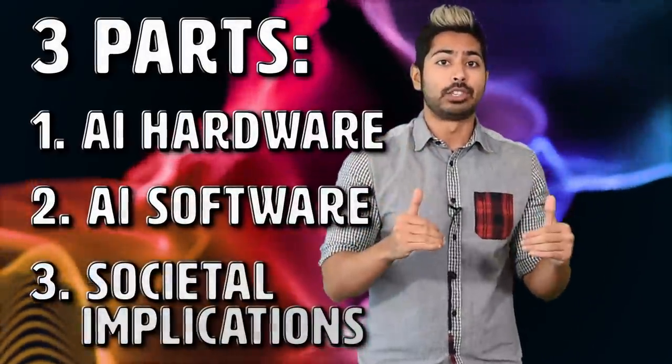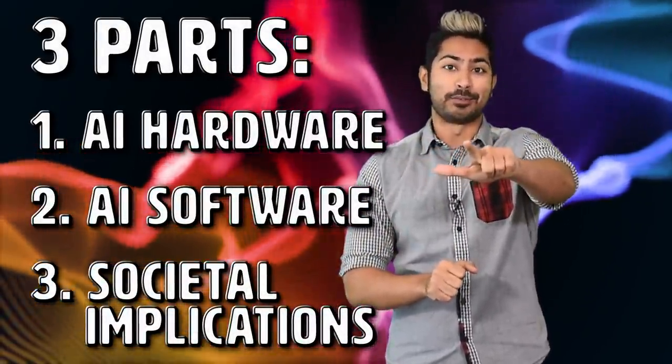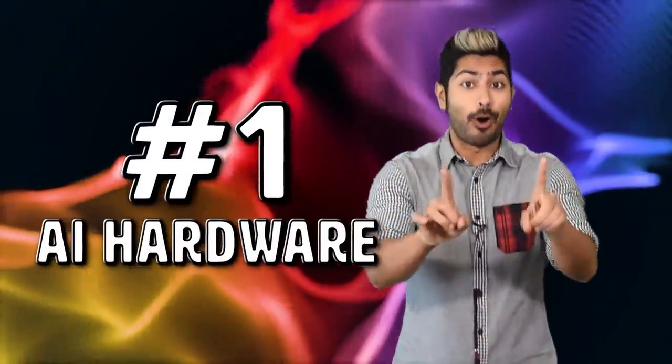The predictions I'll make in this episode are split into three parts: AI hardware, AI software, and AI's effects on society. So let's start with AI hardware.